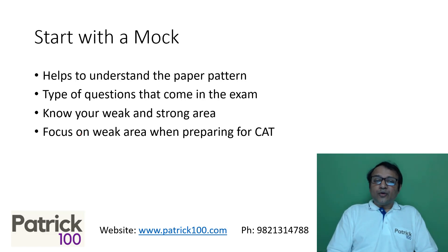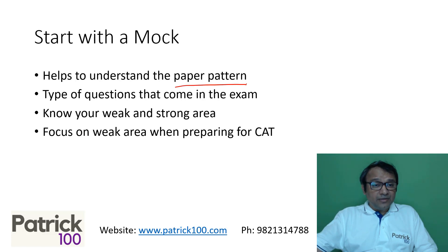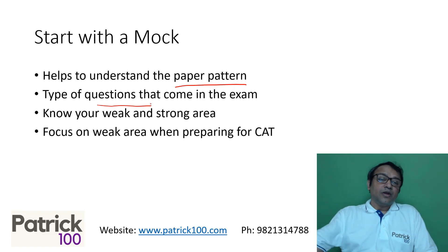I normally recommend you to start with a mock. A mock helps you understand the paper pattern and the types of questions that come in the exam, because those can be a little different from the books. It's important to be aware of the type and weightage of questions. Writing mocks on regular intervals — maybe once every two or three months at the start — keeps you aware of the paper.